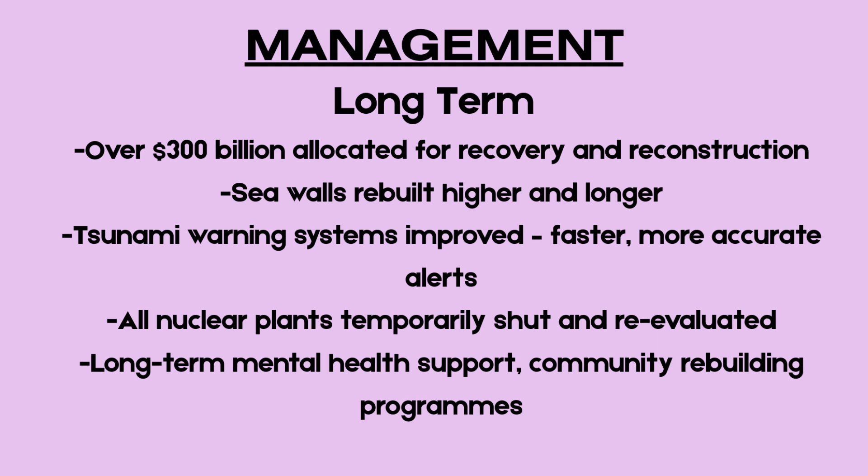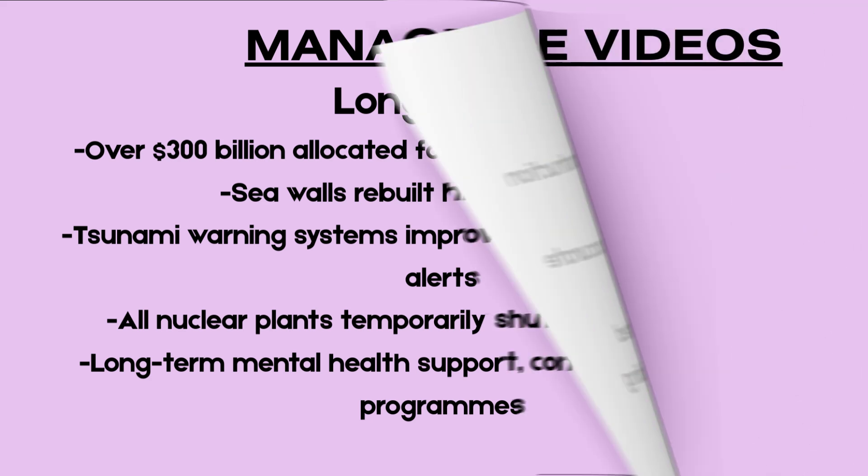The Japanese government allocated over $300 billion for reconstruction and recovery. Sea walls were rebuilt to higher standards and new coastal flood defenses were introduced. A new tsunami early warning system was developed to issue faster, more accurate alerts using automated messaging systems. All nuclear plants were temporarily shut down and reviewed for safety, leading to stricter regulations across the sector.